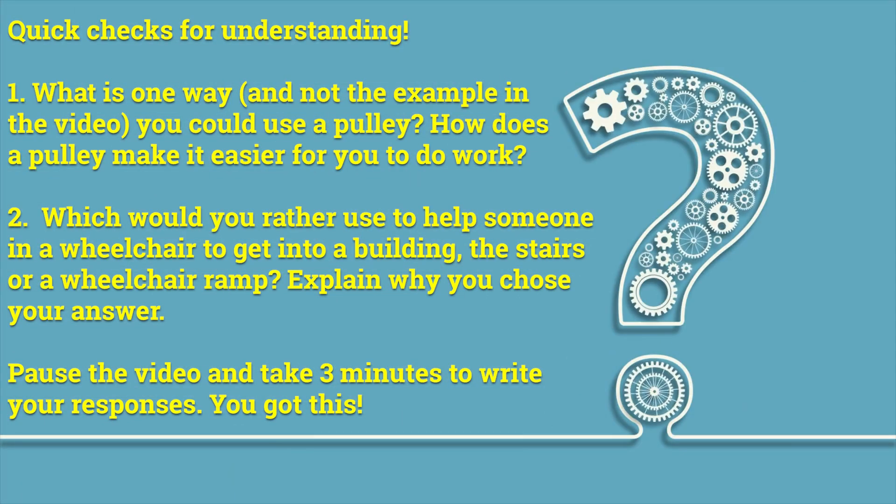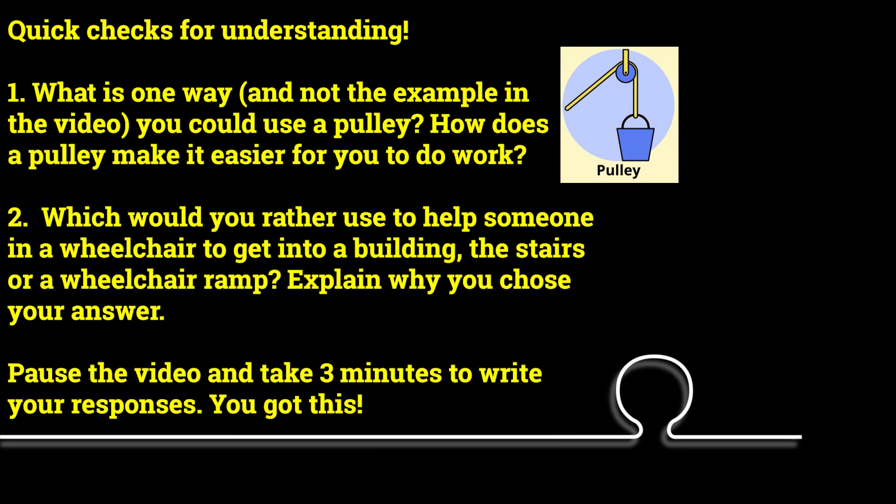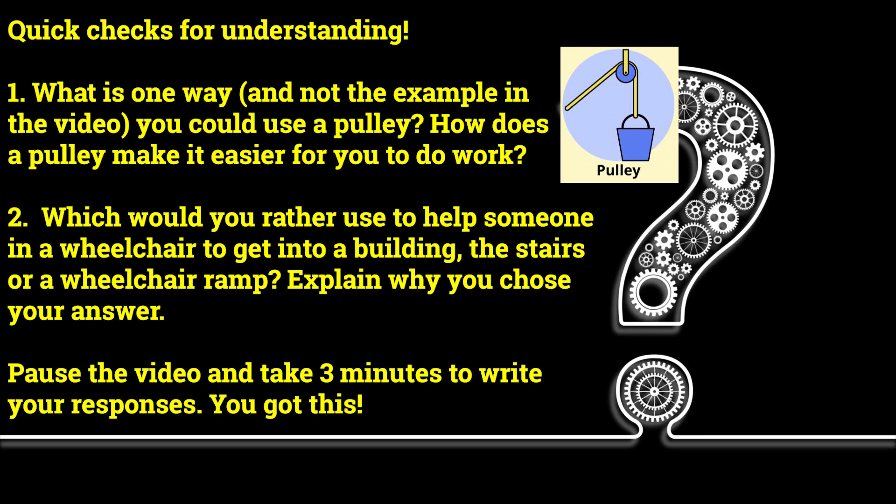Quick checks for understanding. Number one: what is one way you could use a pulley? How does the pulley make it easier for you to do work? Number two: which would you rather use to help someone in a wheelchair get into a building — the stairs or a wheelchair ramp? Explain why you chose your answer. Pause the video and take three minutes to write your responses. You got this.